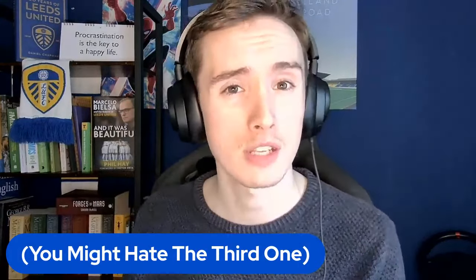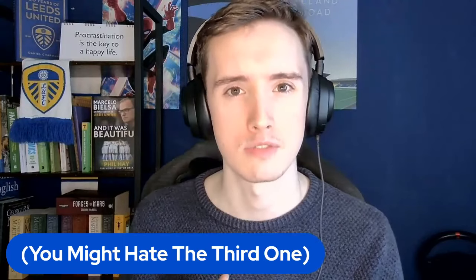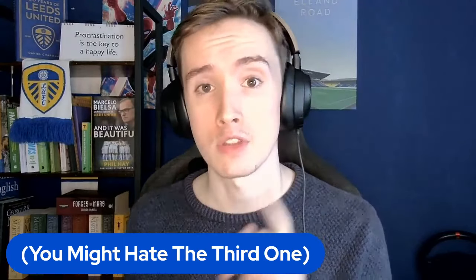However, a bit of a warning — you might hate the third one. I think it might be a little bit controversial. Before I dive into it, though, subscribe.